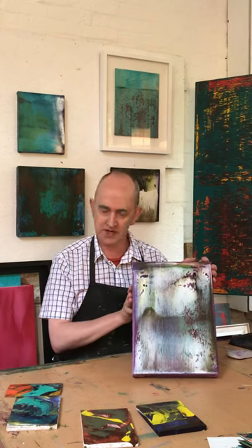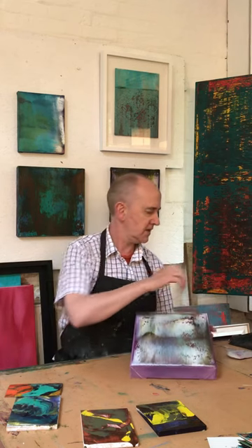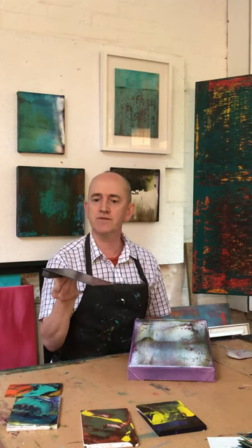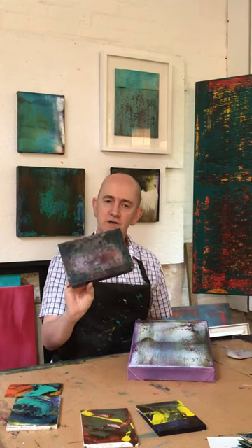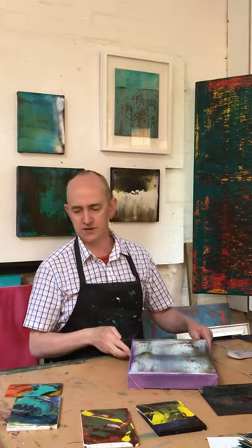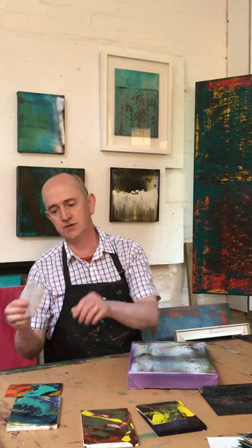This is one of the Stolen Time paintings and it's been made with squeegees and layering liquid colour using perspex squeegees. I also use silicon painting tools and brushes.